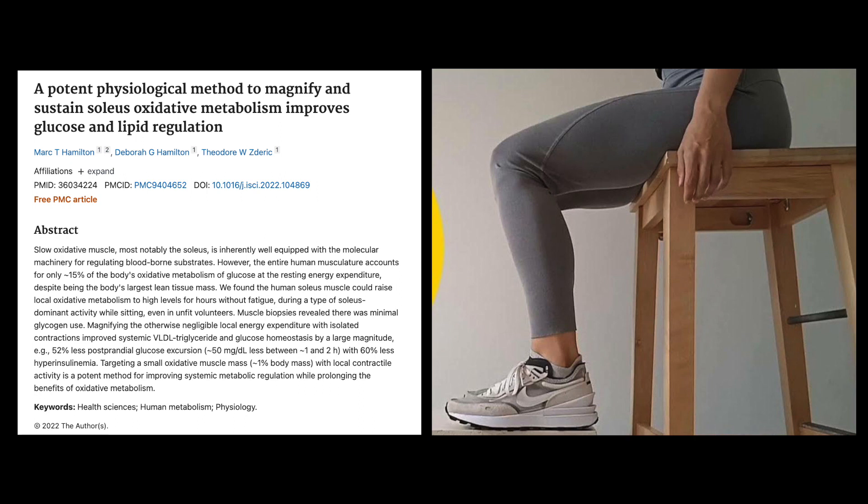Let's start off with what the soleus is. This is one of the forgotten calf muscles, typically focused on its work with standing, walking, and postural control. It ends up being about one percent of your body weight when you really break it down. This muscle helps contribute to your Achilles tendon and comes in along with your gastroc, which is the calf muscle that everybody sees, but it lies underneath it. The soleus is different from the gastroc in that it does not cross the knee joint like the gastroc does.